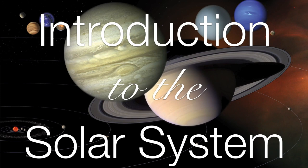Now, in the coming videos, we're going to learn a lot more about the individual components of the solar system in greater detail, but now that we understand how the solar system formed, let's just take a quick look around and see what's out here.